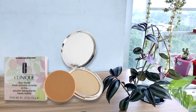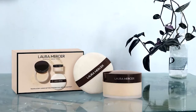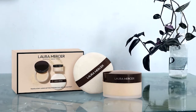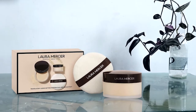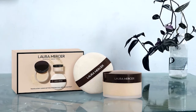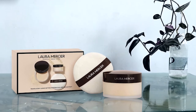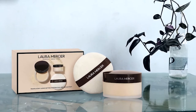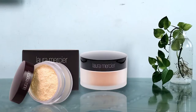Number three: Laura Mercier Setting Powder. This award-winning setting powder is truly translucent and is the best setting powder for mature skin for people with deep skin tones. It can give you the confidence to pose for the camera, and you don't have to worry about flashback even with the deepest skin tone. The lightweight formula blends effortlessly onto all skin tones, absorbing oil for up to 8 hours and reducing shine for up to 16 hours.